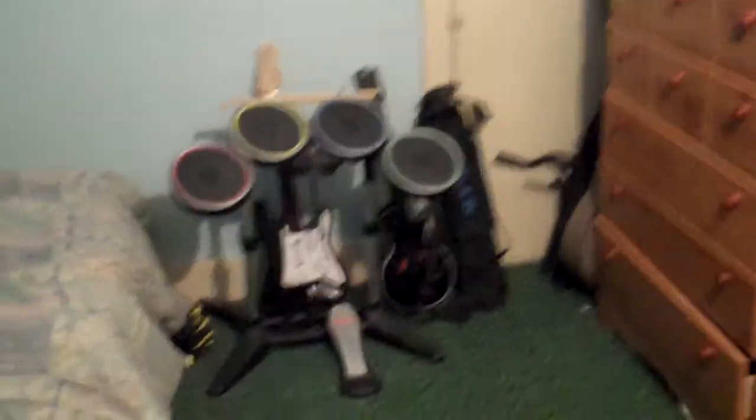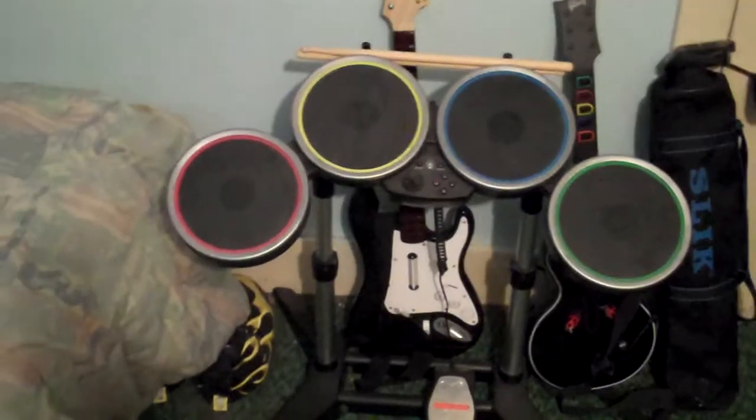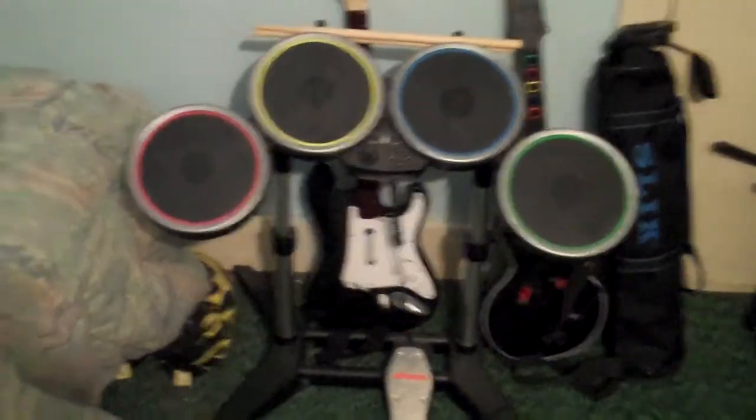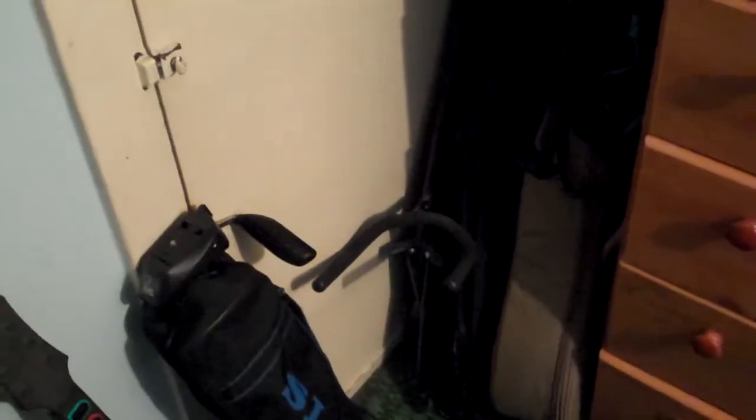Let's start over here. This is all my Rock Band stuff — I haven't used it in a while, but it just sits there. And there's my tripod I use for my videos. Over here are my real guitars — I have a Taylor and a Fender. And there's my bed — just a basic bed, nothing real exciting about that.